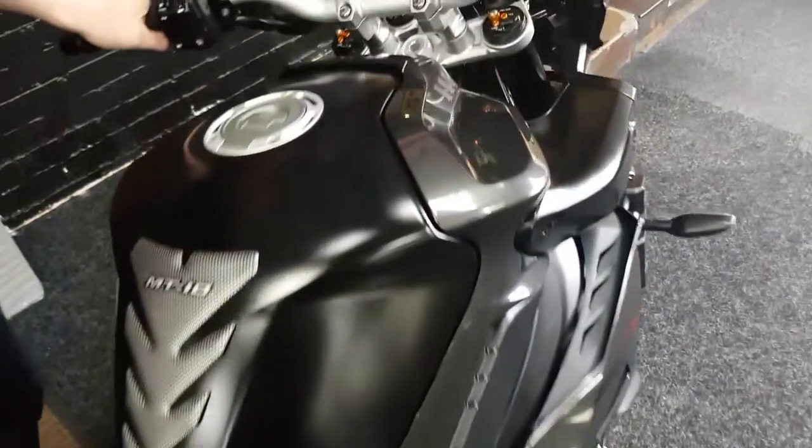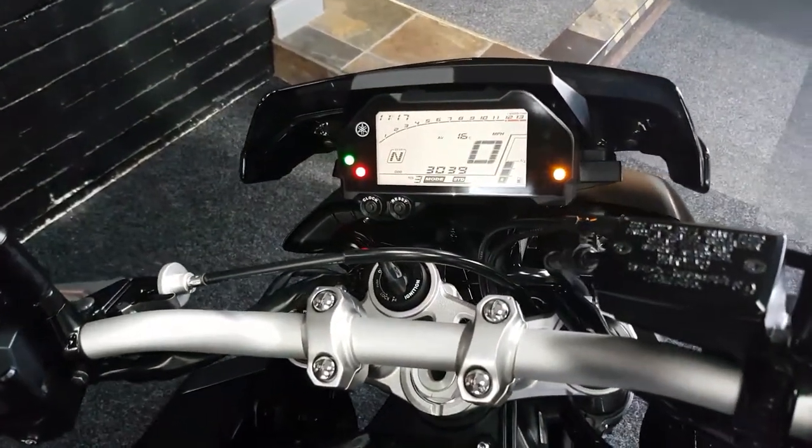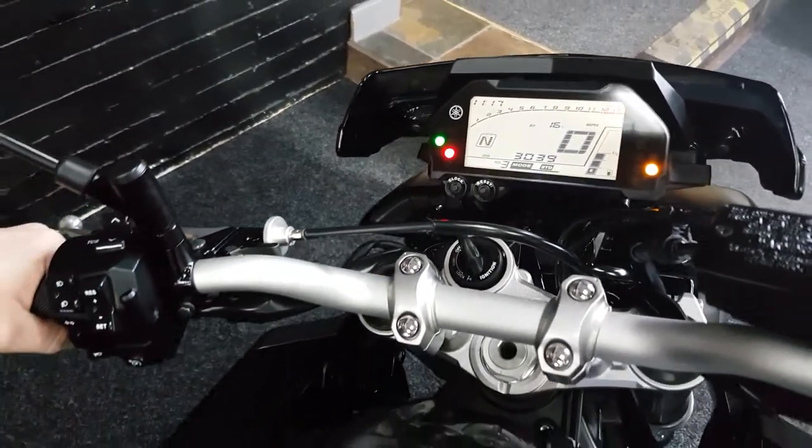Zoom into the old speedo clocks. You can see on there the different modes, different power modes and also the gear indicators. So let's give it a quick start up.